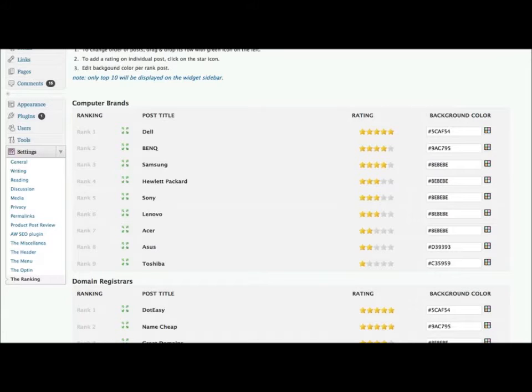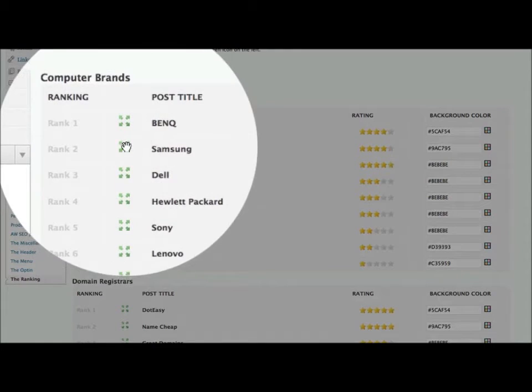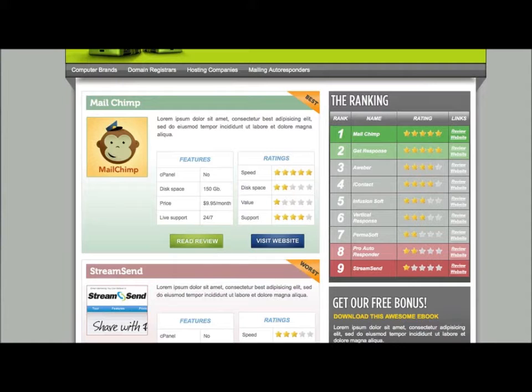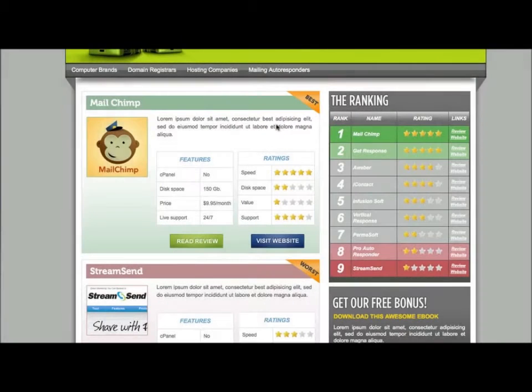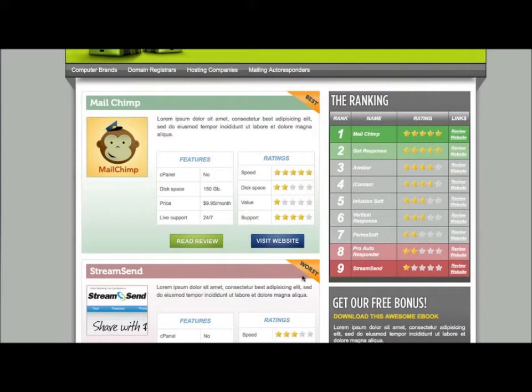Setting up the ranking box couldn't be easier. In your WordPress admin dashboard, you will find an entry where you can click and drag the order of the products you've reviewed, and you can also assign them an overall rating. In order to boost your click-through ratios, the theme will label your top-rated product as the best and color the box in green. Similarly, it will label the worst-rated product as the worst and color that box in red.